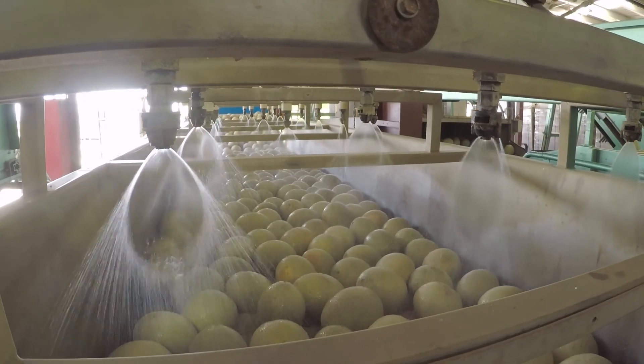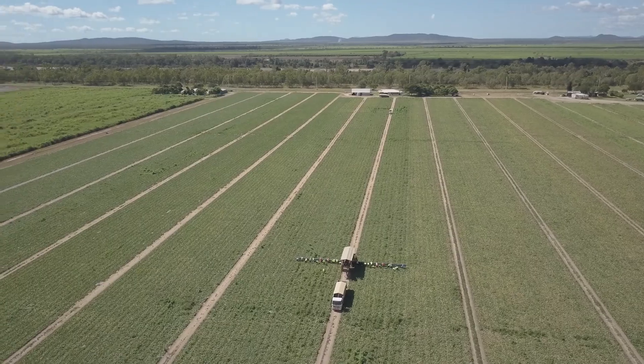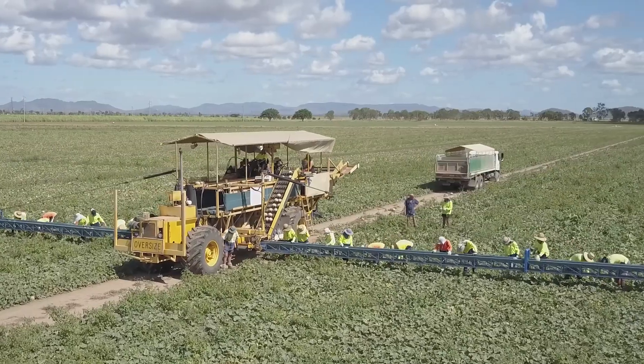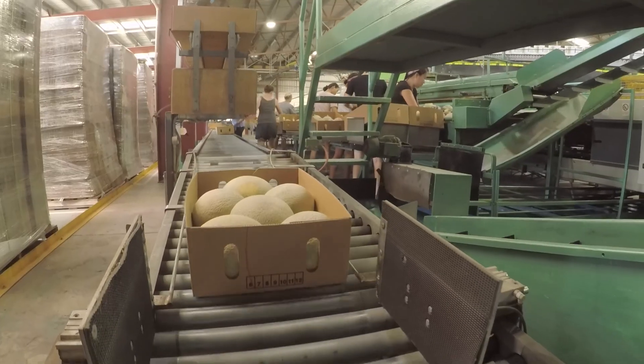Heating of our hot water dip for the melons is something we are doing further investigations for. This Energy Savers case study shows that there are cost savings to be had by improving energy efficiency, and some good productivity gains too.